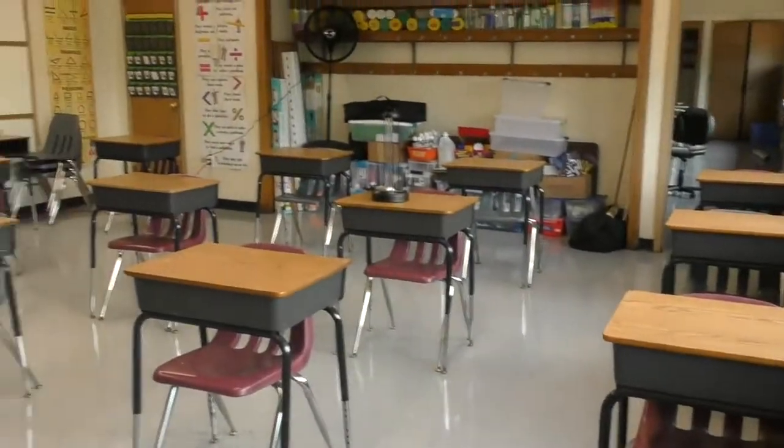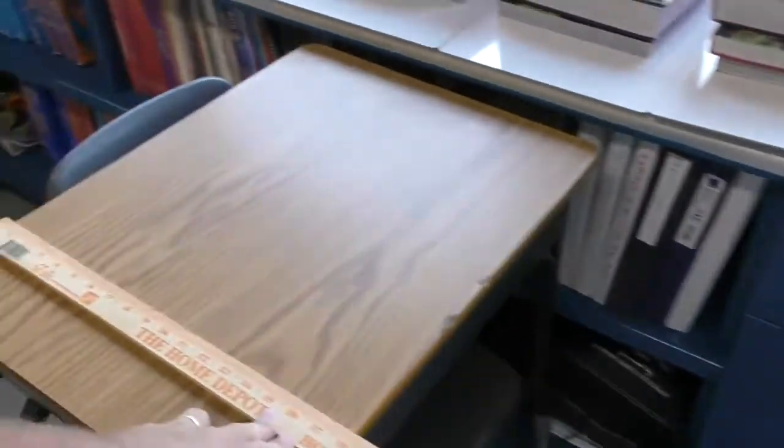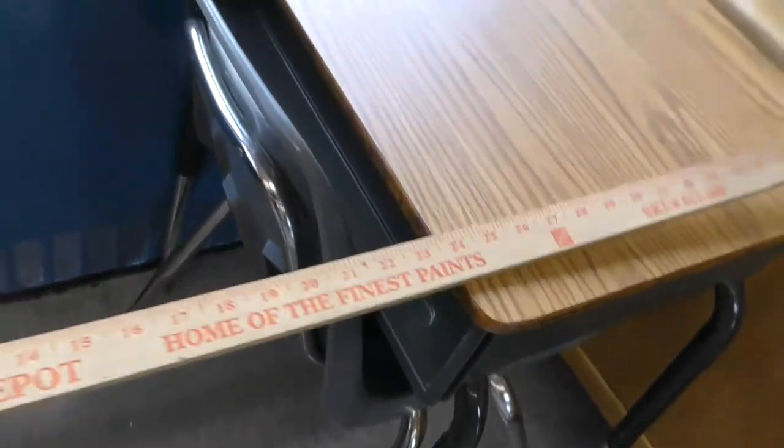As you can see, the classroom is set up, everybody's spaced out. We were able to get five feet between each student — we got a good five feet, so 36 plus another 24, five feet this way between each desk, and then about four and a half feet this way.